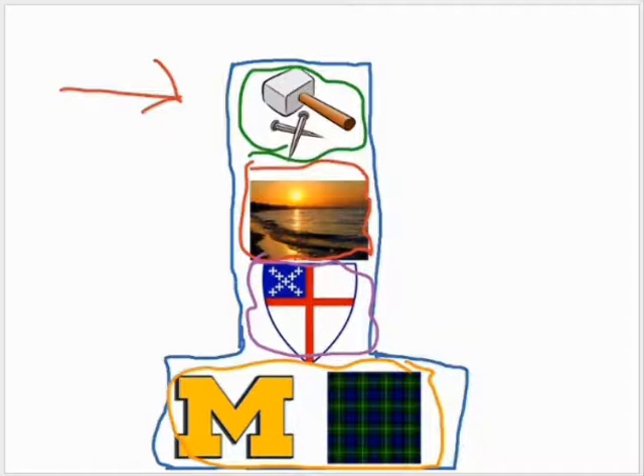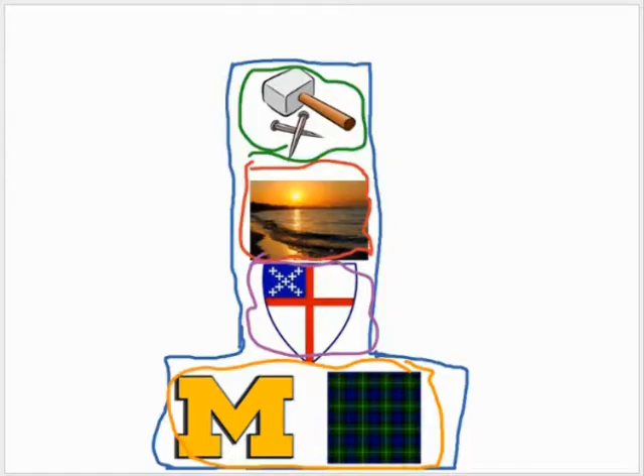This is important because crosses and Shelby's value hard work and effort to do good in life. It symbolizes that. This is my totem pole project.